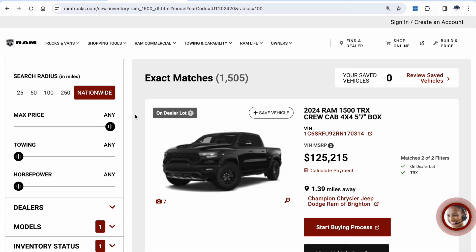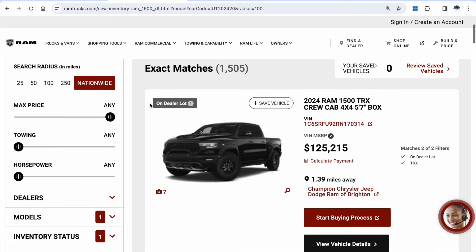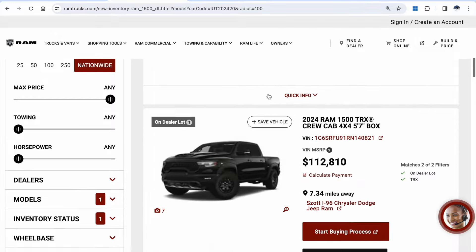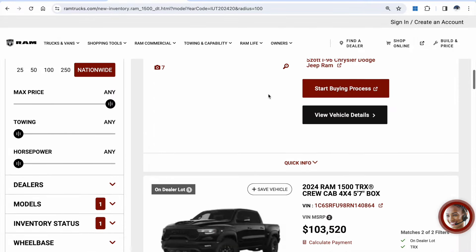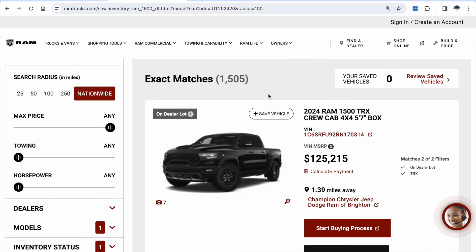According to Ram's website for inventory, there are about 1,500 TRXs out there on dealer lots. I know there are two nearby me — actually, quite a few it looks like. So if you're wanting to be part of the last supercharged V8, you definitely want to snag one before it goes to the RHO.